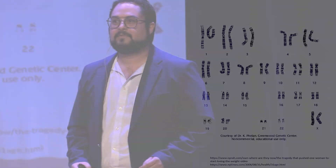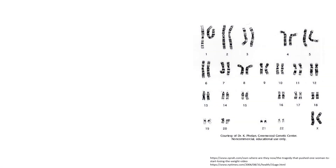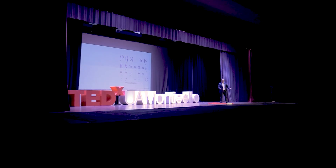What you see on screen is a human karyotype — one of the most important scientific advancements in medicine. It shows at a glance the genotype of a human being, pretty much the entire genetic makeup of a person.